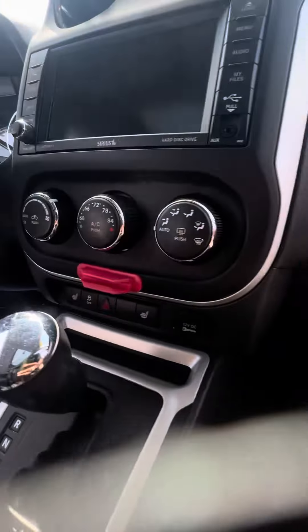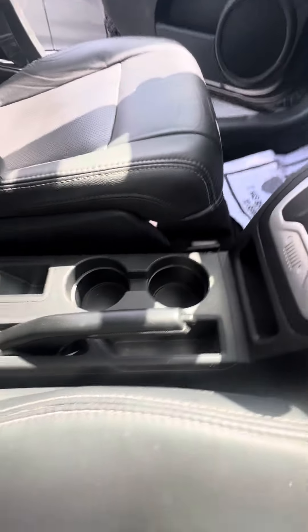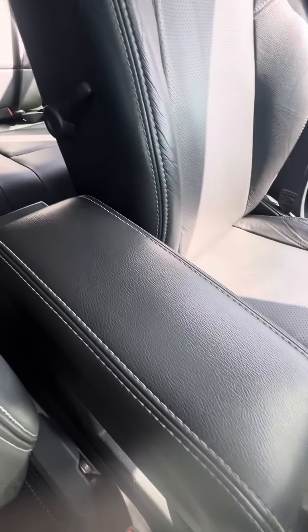Nice touch screen, heated seats in the front row, multiple cup holders, and no damage to the armrest.